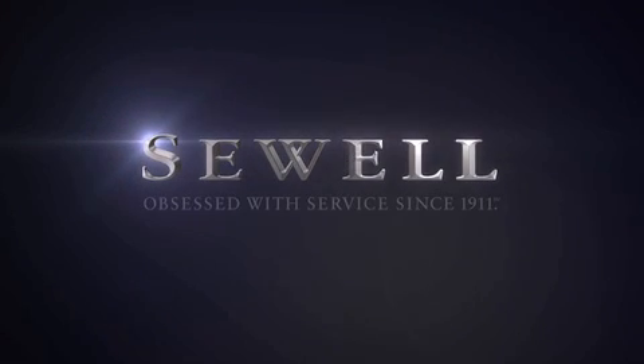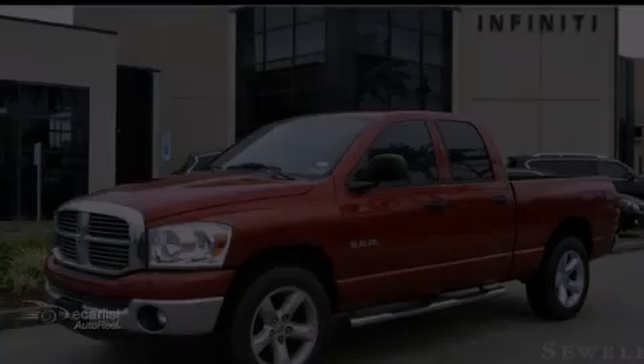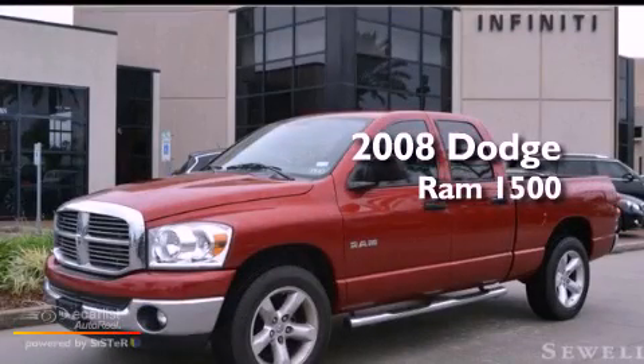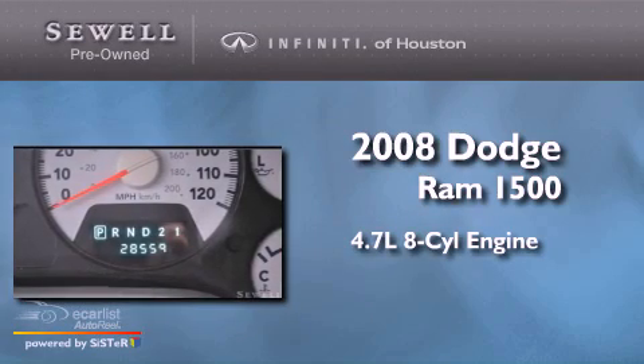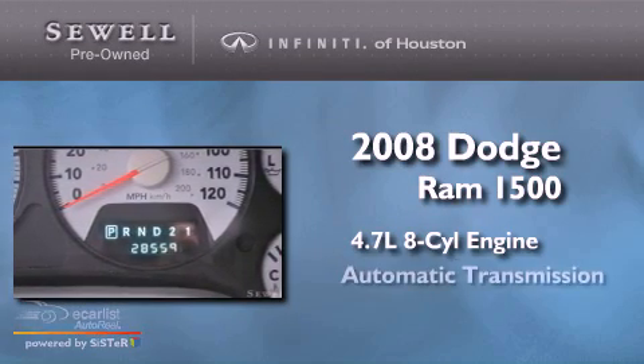Sewell — obsessed with service since 1911. This is a 2008 Dodge Ram 1500. It has a 4.7-liter 8-cylinder engine and an automatic transmission.